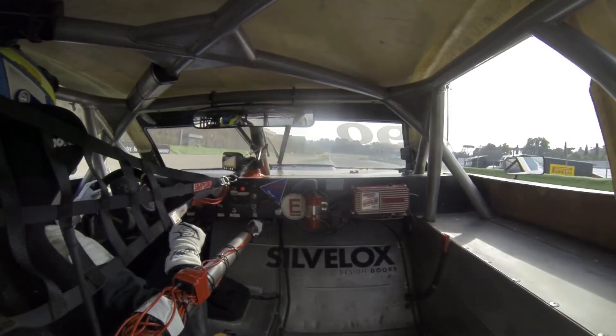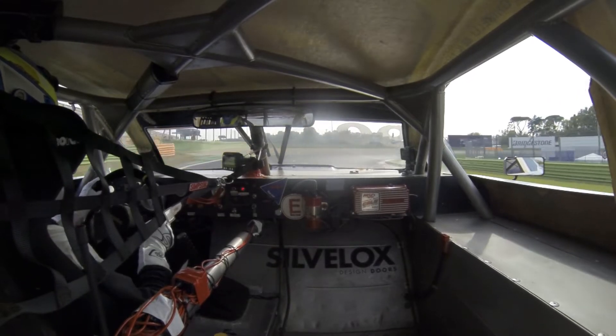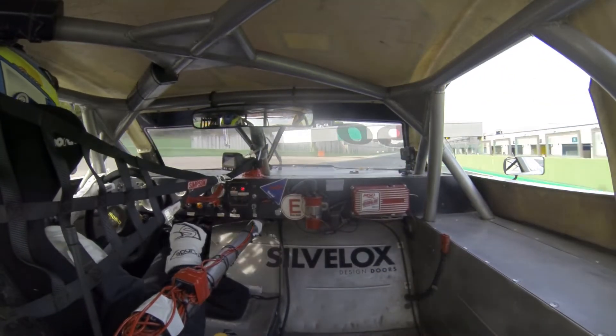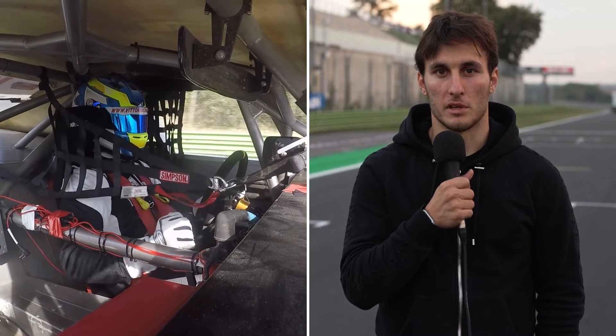The Curva Roma is turn 14, the last corner, and it gets you on a long straight. It's very important to stay on the inside because of the banking. The banking helps you to keep a good grip, and then it's very important to have a good mid-speed and a very good exit to keep the speed through all the straight lines.